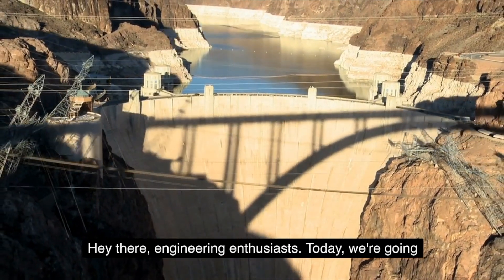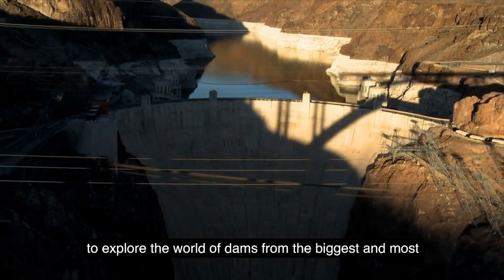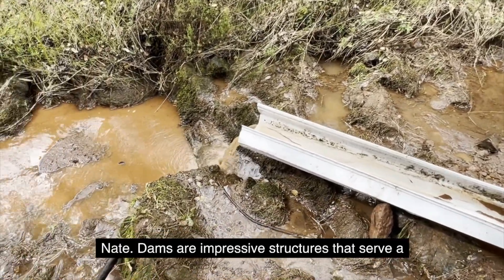Hey there, engineering enthusiasts. Today we're going to explore the world of dams, from the biggest and most impressive feats of engineering to a backyard project by our friend Nate.